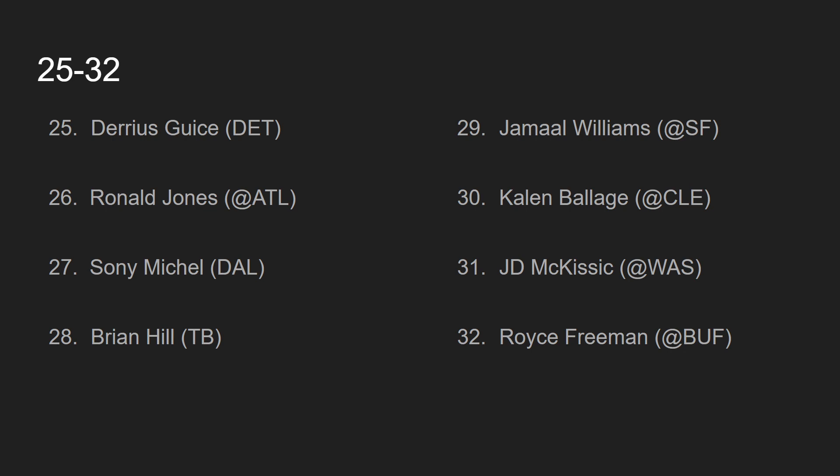At number 26, we have Ronald Jones, going against the Atlanta Falcons. Peyton Barber was the running back to own in Tampa Bay last week, and it's very confusing because every single week it seems like a completely different story for this Buccaneers team — one week it'll be Ronald Jones, the next week it'll be Peyton Barber. Bruce Arians says Ronald Jones is the starter, so I'm going to fire Ronald Jones out there at number 26, but the committee is very confusing, which is why he's ranked so low.